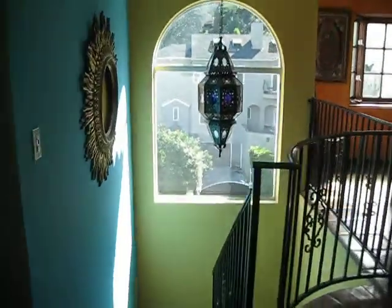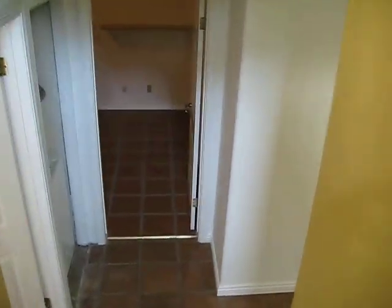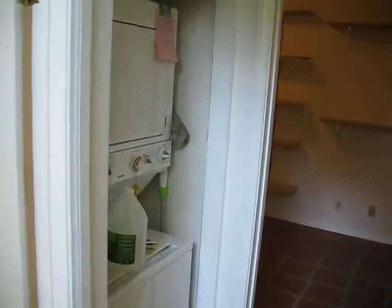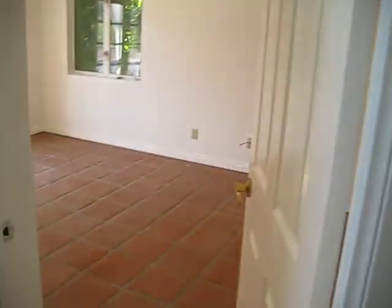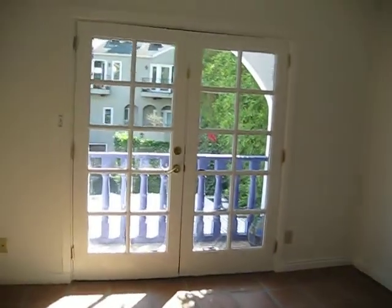Leading downstairs to the bedrooms, with more character details throughout. Washer and dryer included. There are brand new Spanish pavers in two of the bedrooms, leading out to more balconies.